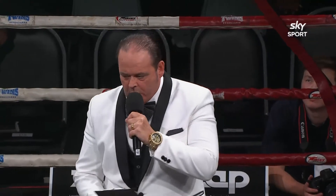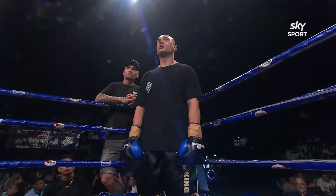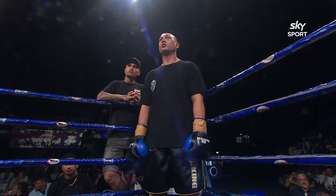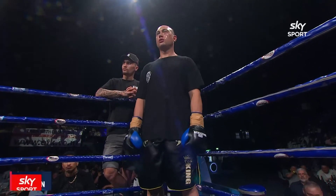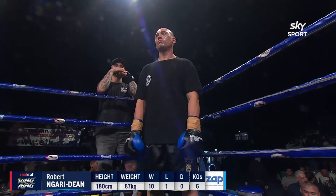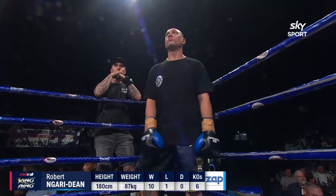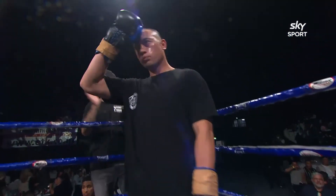Introducing first, fighting out of the blue corner, entering wearing black trunks with gold and white trim, representing Riverside Kickboxing in Dunedin. He is an ISKA light heavyweight and MMA ISKA professional champion. He now has ten wins, one loss with six big wins coming by way of KO. Representing the Lion Pit in Wellington, introducing Robert 'War Machine' Nari Dean.